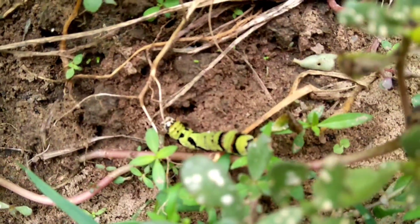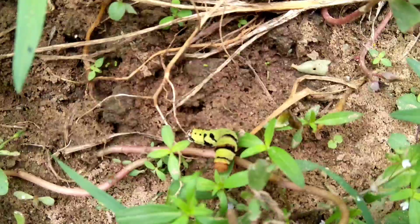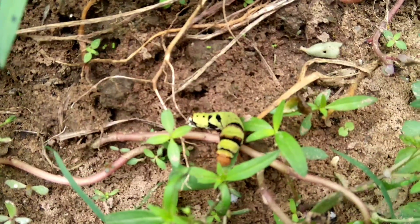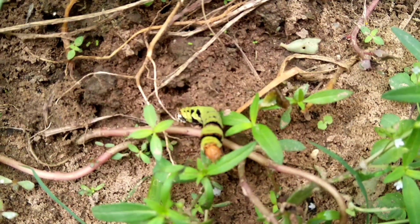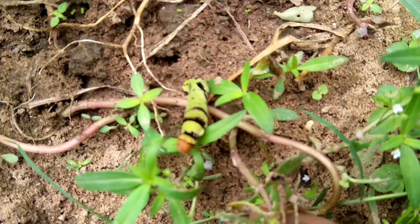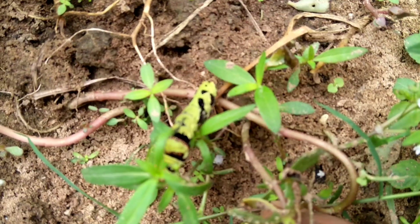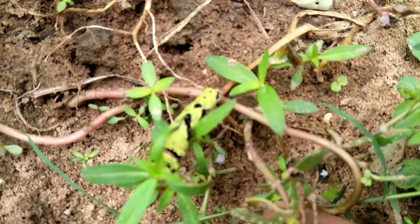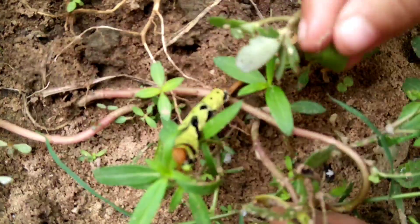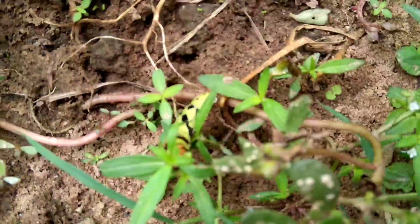Some caterpillars are so colorful and beautiful. We don't know what they eat, and we didn't see any damage in our garden. We just let them enjoy eating whatever they want because they look nice, and one day there will be a beautiful butterfly. So we just leave them — we don't give those to the chickens.